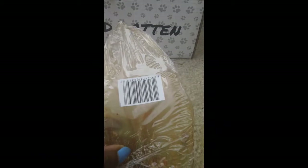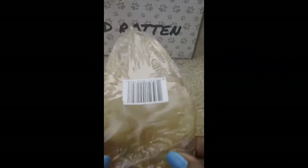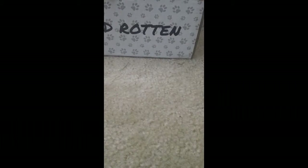Last but not least, this doesn't have a name to it, but I believe this is like a pig's ear treat — so again something for him to chew on and to keep him occupied. And that is everything in this month's Petflow Spoiled Rotten box.